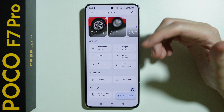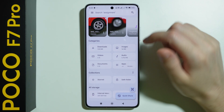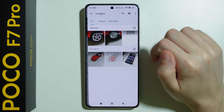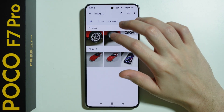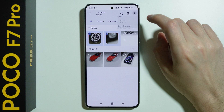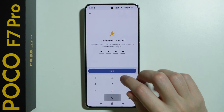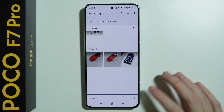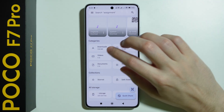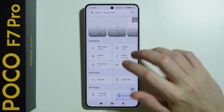Now we can hide pretty much everything we find inside this app in the secure folder. For example, if I go to images, I can hide these images. If I press and hold my finger and select these two photos, I can tap on the three dots and then choose to move to the safe folder, enter the password, and they are now hidden. I can do the same thing with videos, audio files, downloads, and so on.